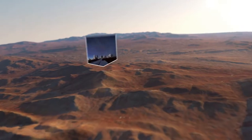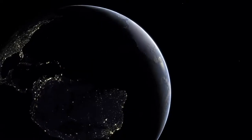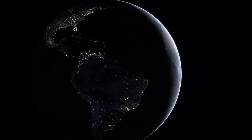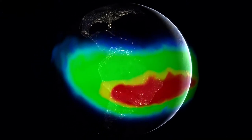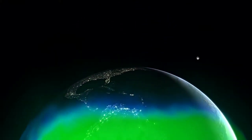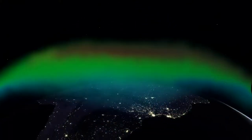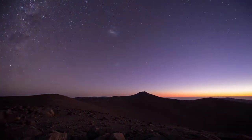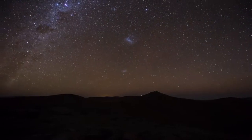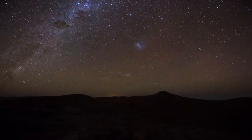Serra Paranal, home of the VLT, happens to be located below what is known as the South Atlantic Anomaly. Here, the Earth's protective magnetic field — which prevents particles from reaching the surface — is reduced, and more particles from the Sun hit the atmosphere. This can lead to brighter airglow.